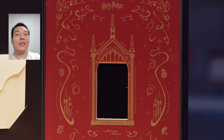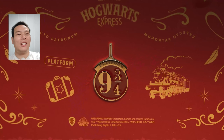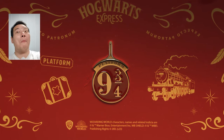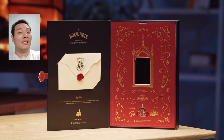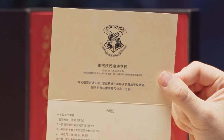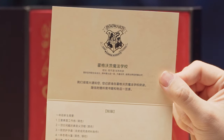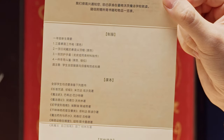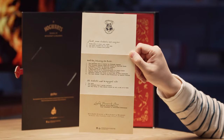Opening the box, we have the eeriest mirror, and the black part is definitely the phone screen. On the next side, we have the 9¾ pin, which feels so magical. We also have the envelope, inside which should be my acceptance letter. It says: 'We are happy to inform you that you've been accepted to Hogwarts School of Witchcraft and Wizardry.' It also includes a list of things that I need. The letter is written in English as well, in case you don't know Chinese.